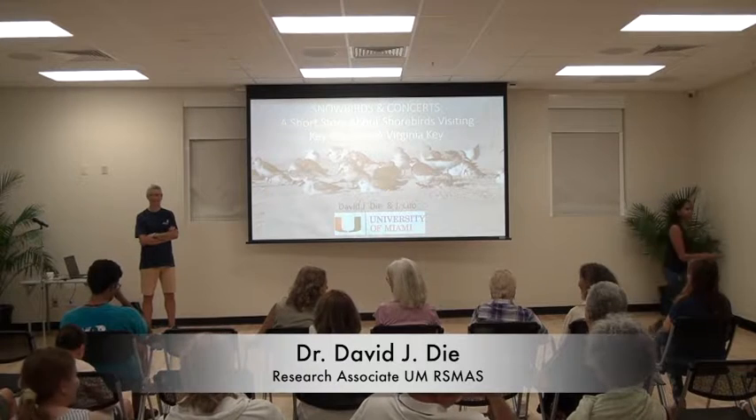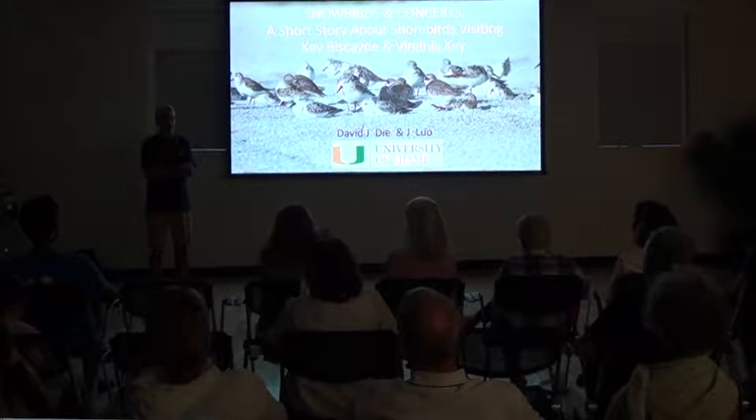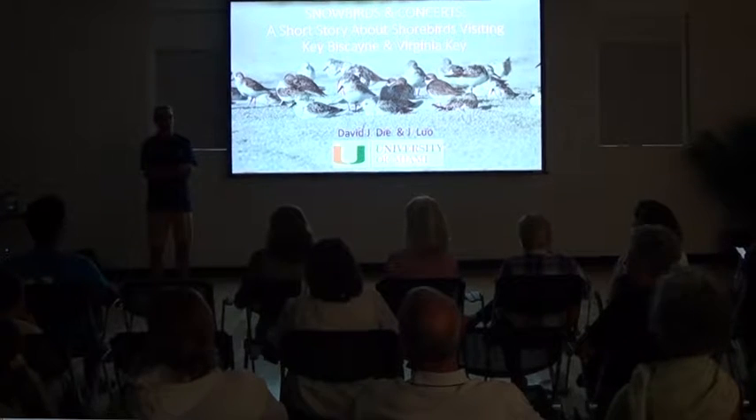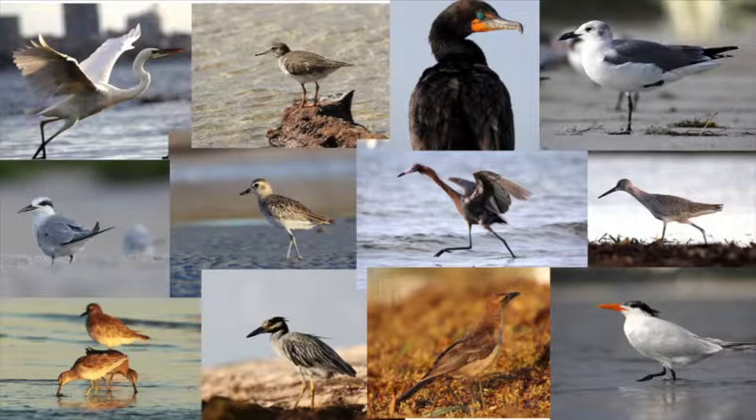Thank you, Ramya, and thanks everybody for coming, especially to the Key Biscayne Foundation and the Key Biscayne Citizen Project — they help us do the research. I also want to acknowledge Dr. Lu, who's here. He is the other scientist that worked with me on this project. He's a specialist on acoustics and electronics, so he helped with the sound and measurements. I'm going to give you a bit of a story first about some of the birds and animals that we have in Key Biscayne and Virginia Key.